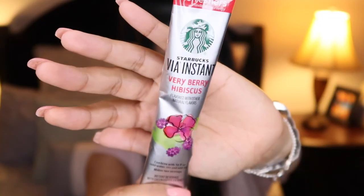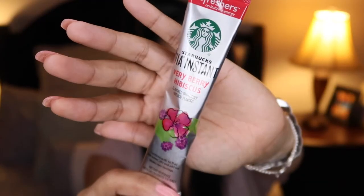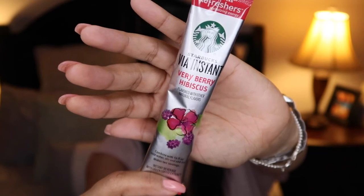I also buy frozen fruit and when I'm ready to make my drink, I take it out, let it defrost a little bit, muddle it up, and then put it in my tumbler. My favorite flavor is the berry hibiscus. It also comes in a lemon flavor, but this one is my absolute favorite.